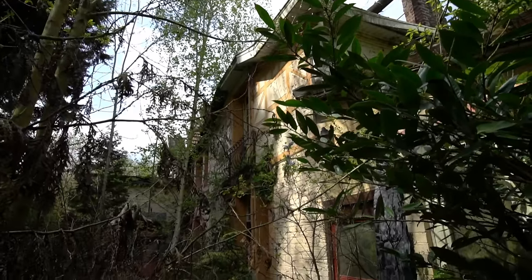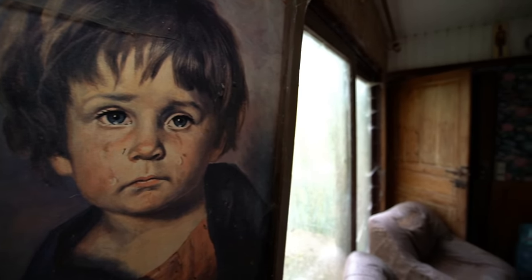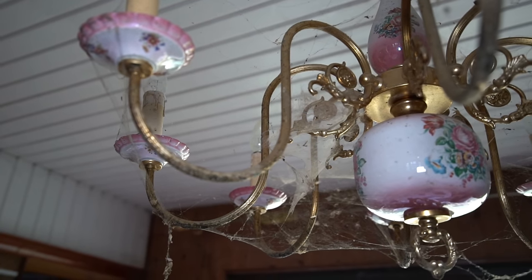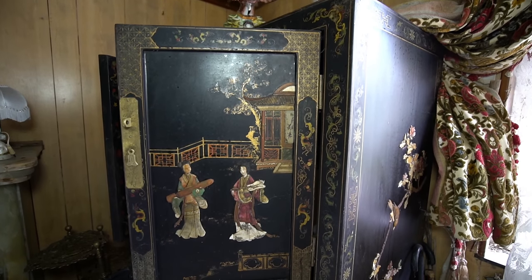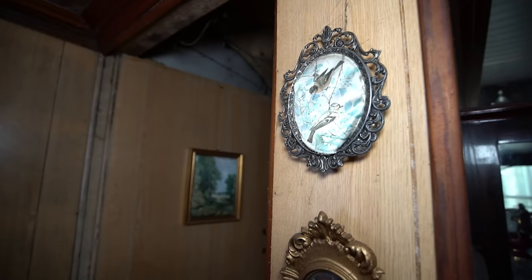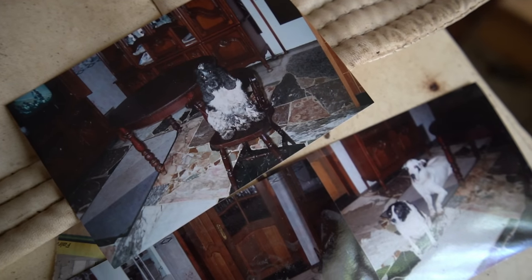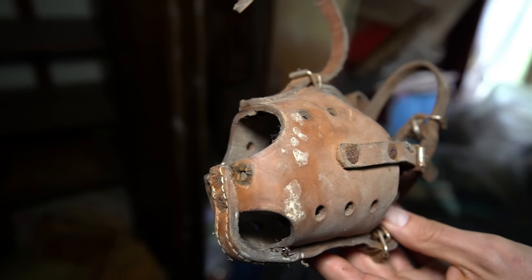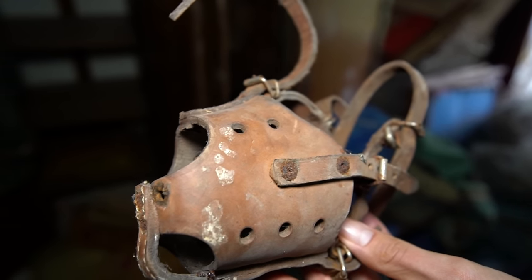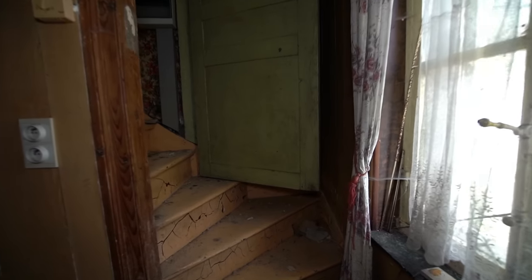A mysterious house beside the river, hidden in the woods, has remained dormant for over a decade. Gruesome stories about the former owners and the presence of cursed paintings leave an ominous feeling throughout the property. As we venture further inside, we are amazed by its unique style and state of preservation.